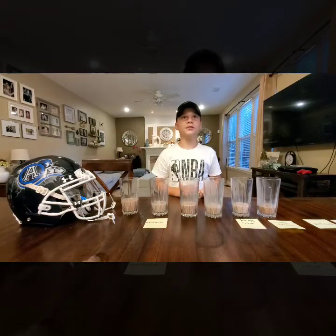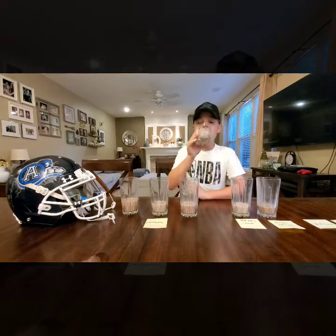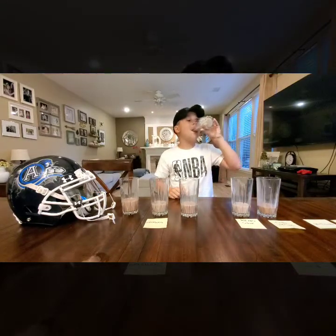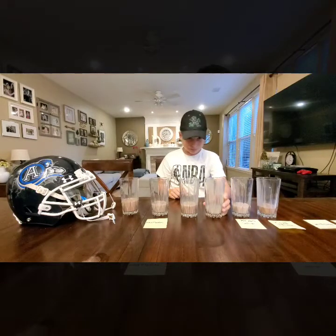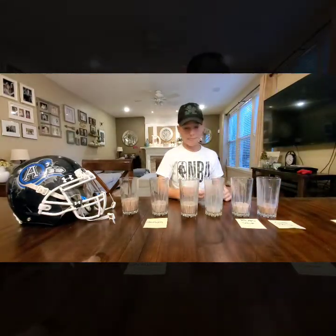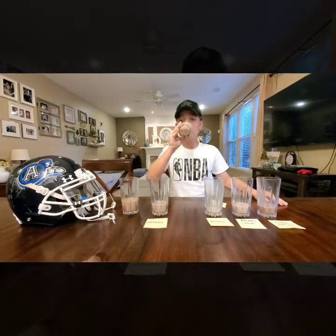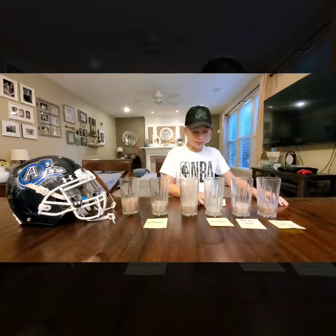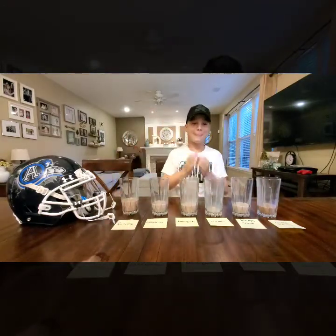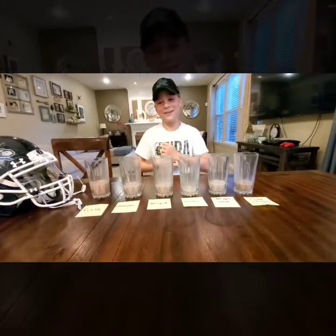Dad clarifies that True Moo is Dean's brand. Junior asks for more of one sample to taste again. He places True Moo. Dad urges him to hurry up as they're almost at six minutes. All guesses are finally down: Junior has Core Power, Kemps, True Moo, Nesquik, Oberweiss, and Fairlife placed in front of the six cups.